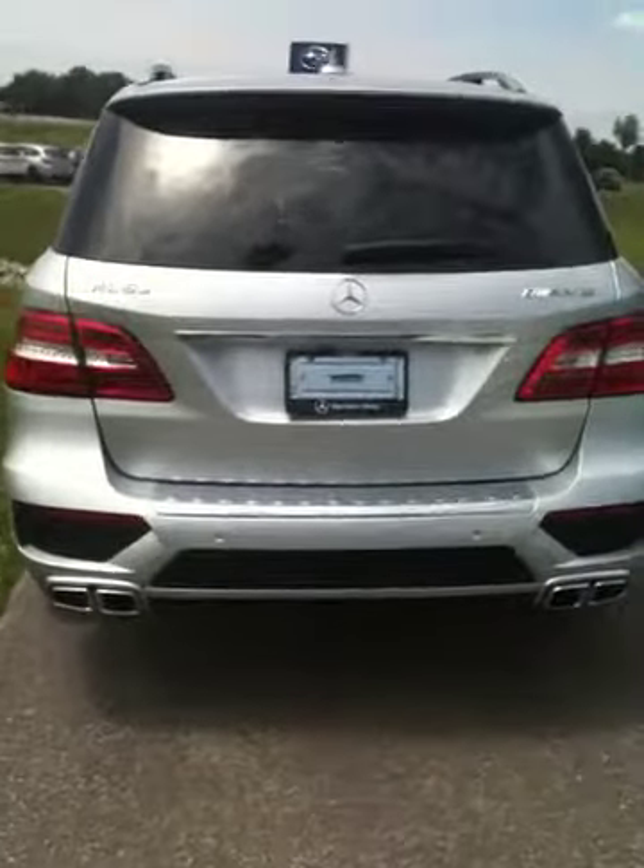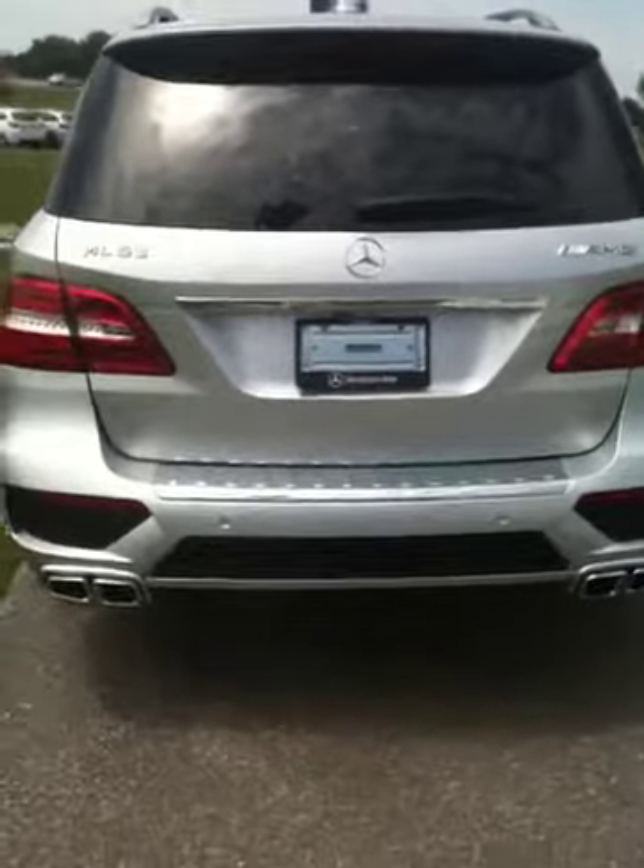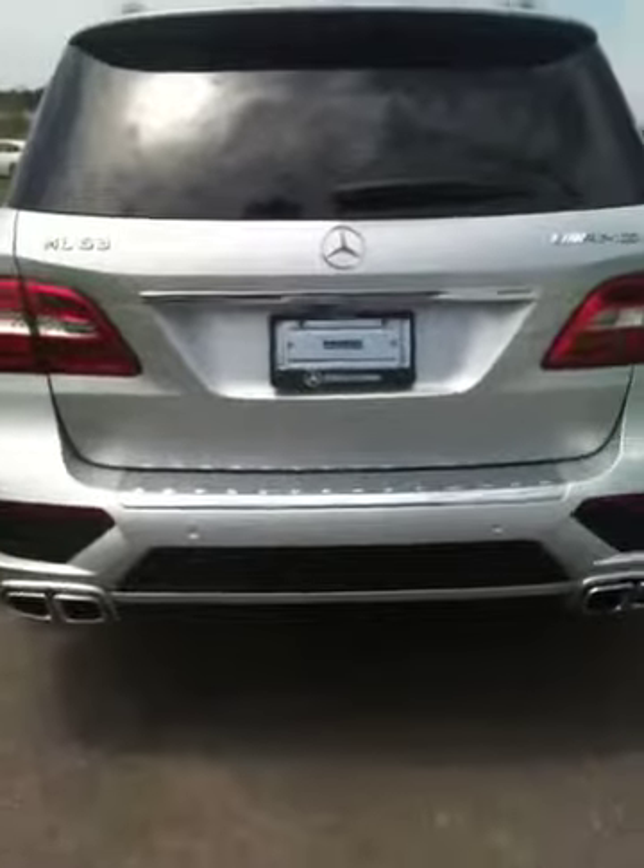This is the Iridium Silver with black interior. It has a trailer hitch on the back, a rear view camera, and nice exhaust there as well.